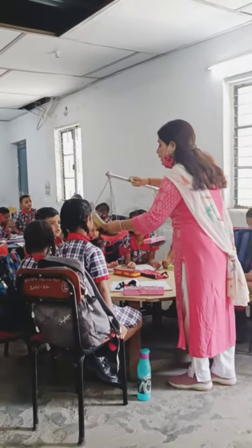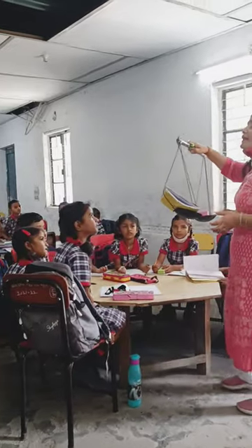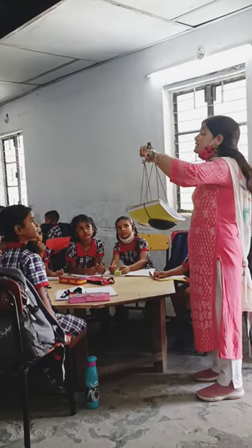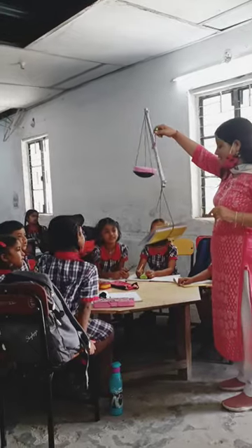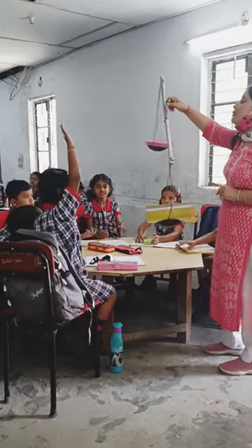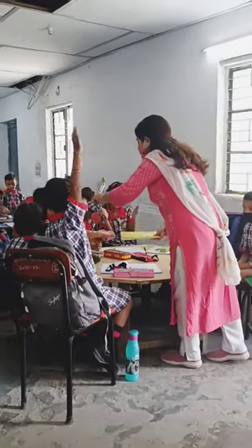So we are checking out which one is heavier — notebook or a box. Can you guess which one is heavier? Notebook. Okay, let us check whether your guess is right or wrong. Which one is heavier? Notebook. And which one is lighter? Pencil box. So clap for yourself — you have made a good guess!